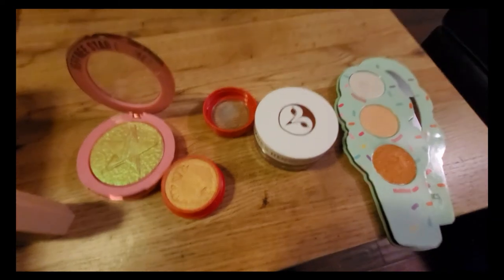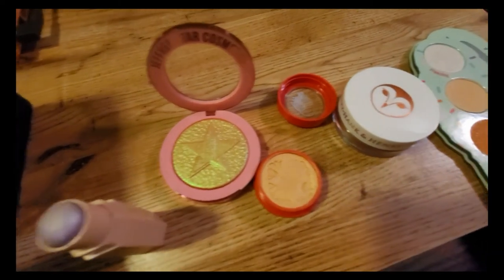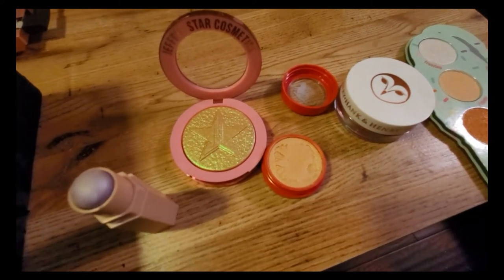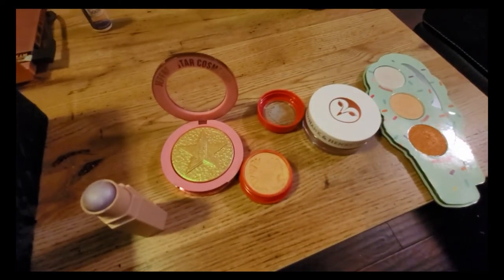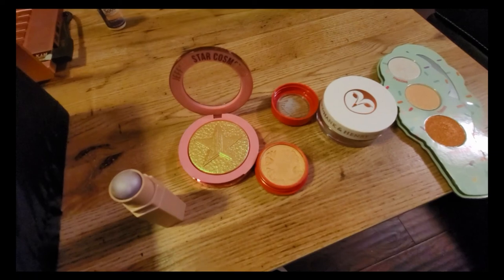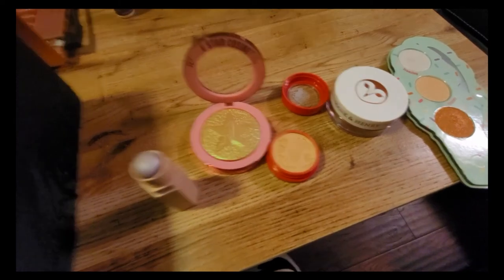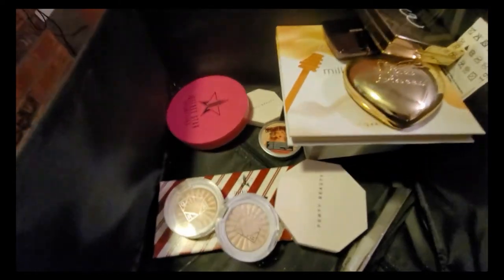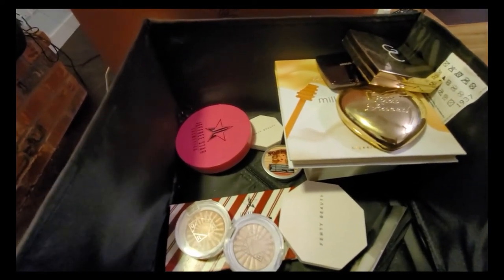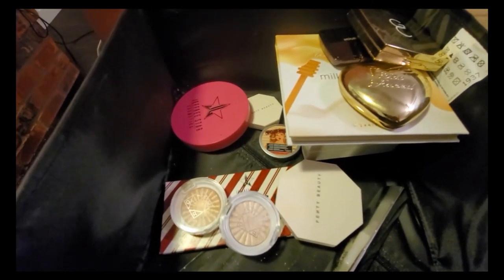These are the ones I'm letting go. Some of them, like the Jeffree Star palette, I only used once; the Hank and Harry one I never used at all. I'm glad to let them go — there's no point keeping them if I'm not going to play with them. That's the declutter video for highlighters! Let me know which highlighter is your favorite — I'd love to hear. See you in the next one, thank you so much for watching!